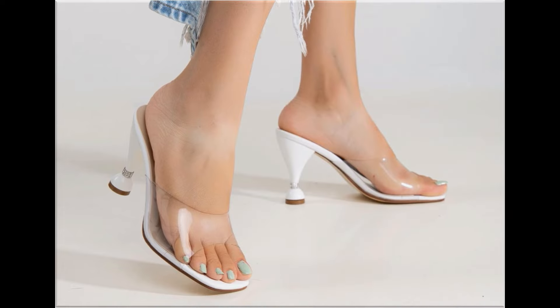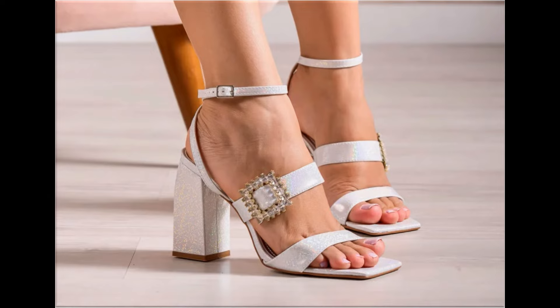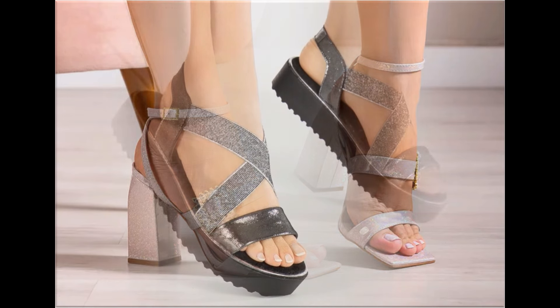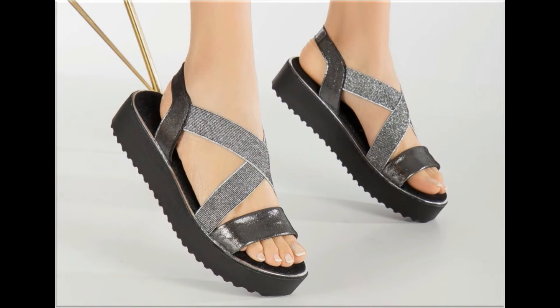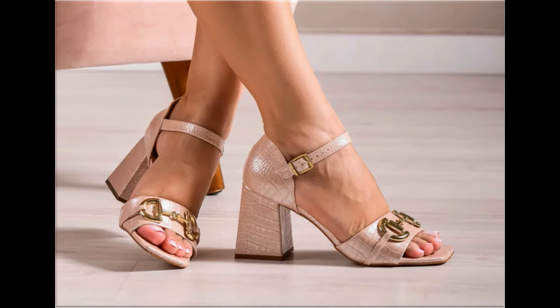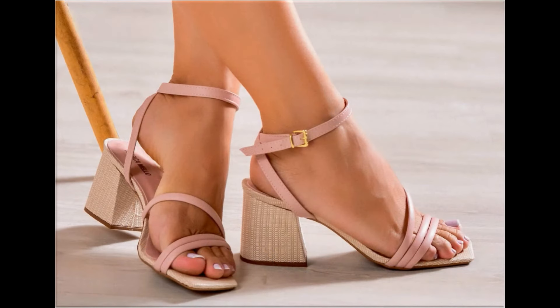Slip-on designs with beautiful practical heels and comfortable designs are part of this collection. All these designs and styles are introduced and launched for you, so wherever you are, you can easily order a pair from this pretty collection, make it part of your wardrobe, and your outfit will perfectly match with these footwear designs. Slingback designs are also introduced and beautiful chunky styles are part of this beautiful collection.